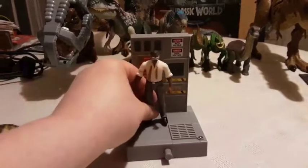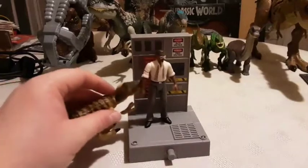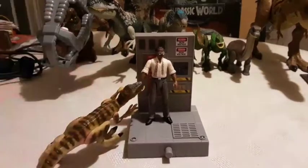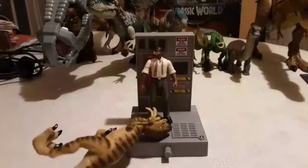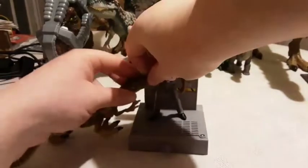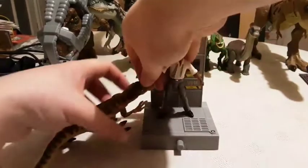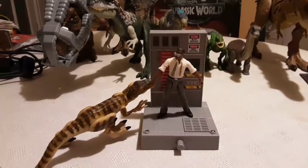Put Ray back on there and then have the Raptor just biting at his arm — do the thing. And then just have Ray look at the Raptor like, 'Excuse me, I'm just trying to do something here, can you not?' All right, there we go.